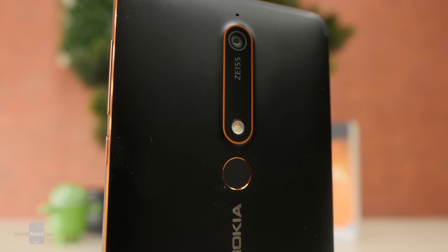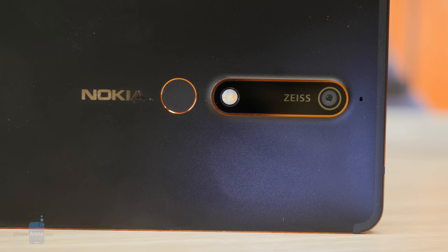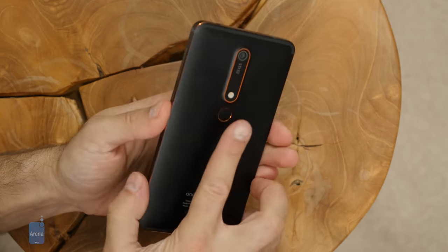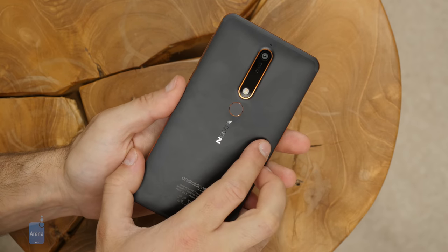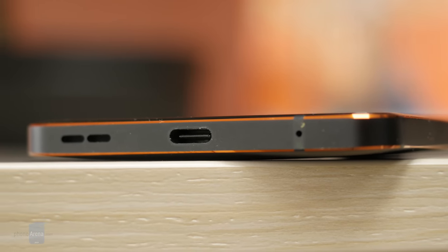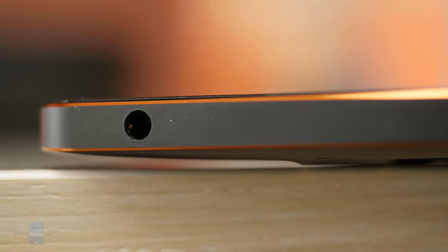On the back of the phone, you get a single camera unit that bulges out slightly, enough for the phone to wiggle just a bit when you lay it flat on the table. Right below the camera is a round fingerprint scanner. It's a bit too small, so I had a few missed unlock attempts — not a big issue, but worth pointing out. On the bottom, you have the only loudspeaker and a USB-C port for charging. You also get a 3.5mm headphone jack located at the top of the phone. However, there is no special waterproofing on the Nokia 6.1, so you should be careful to keep it away from water.